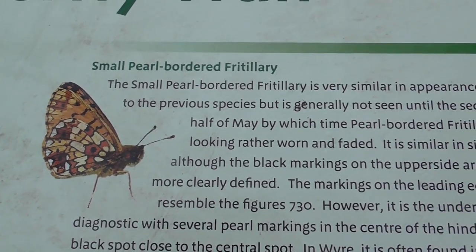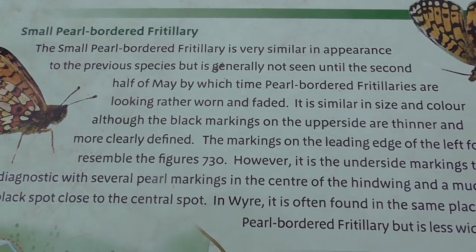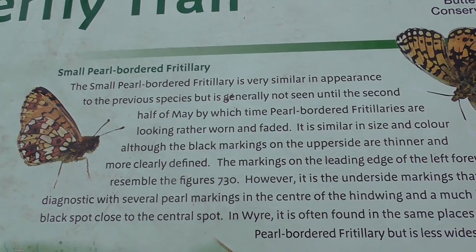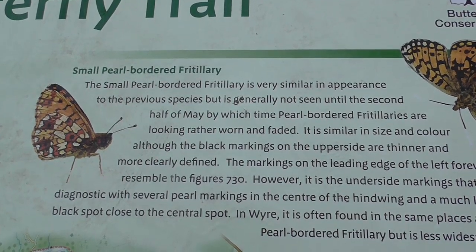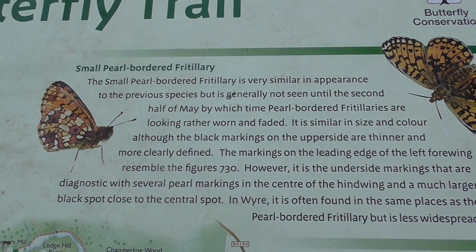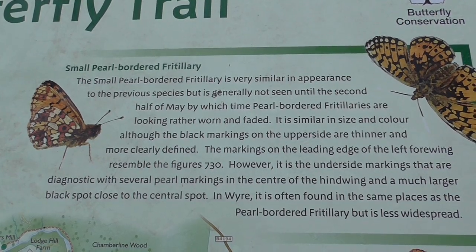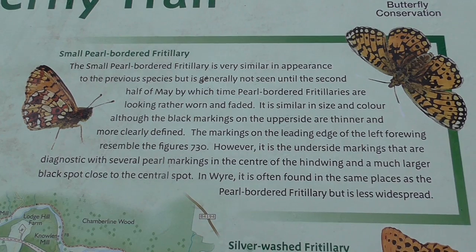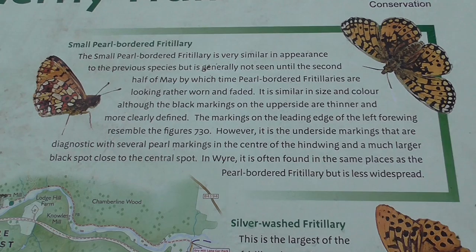Next we have the small pearl-bordered fritillary. This fritillary is very similar in appearance to the previous species, but is generally not seen until the second half of May, by which time the pearl-bordered fritillaries are looking rather worn and faded. It is similar in size and colour.